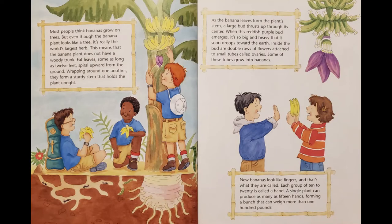Most people think bananas grow on trees. But even though the banana plant looks like a tree, it's really the world's largest herb. This means that the banana plant does not have a woody trunk. Fat leaves, some as long as 12 feet, spiral upwards from the ground. Wrapping around one another, they form a sturdy stem that holds the plant upright.